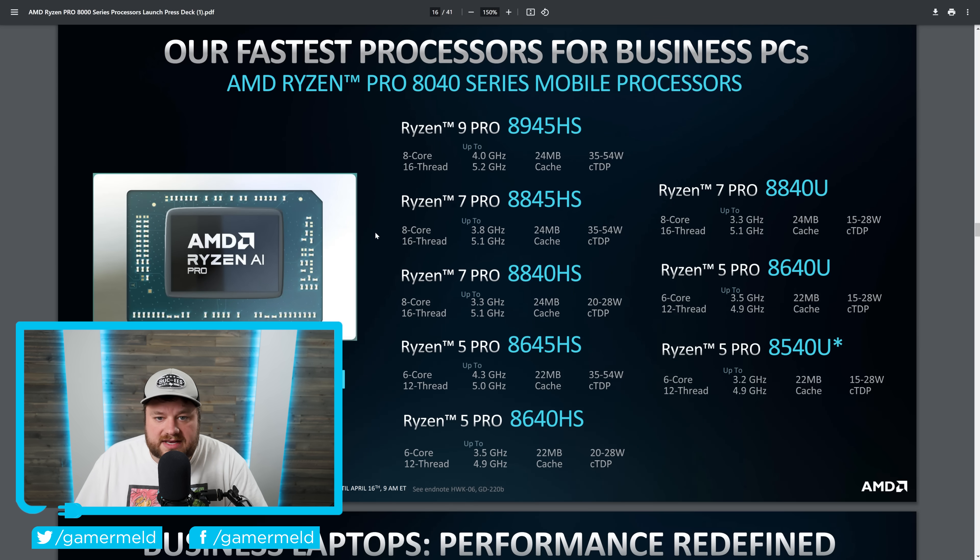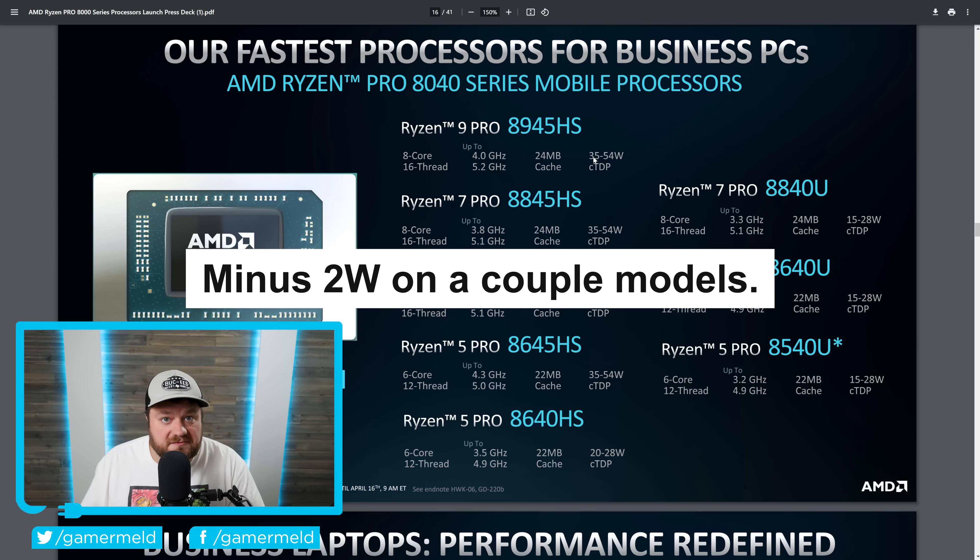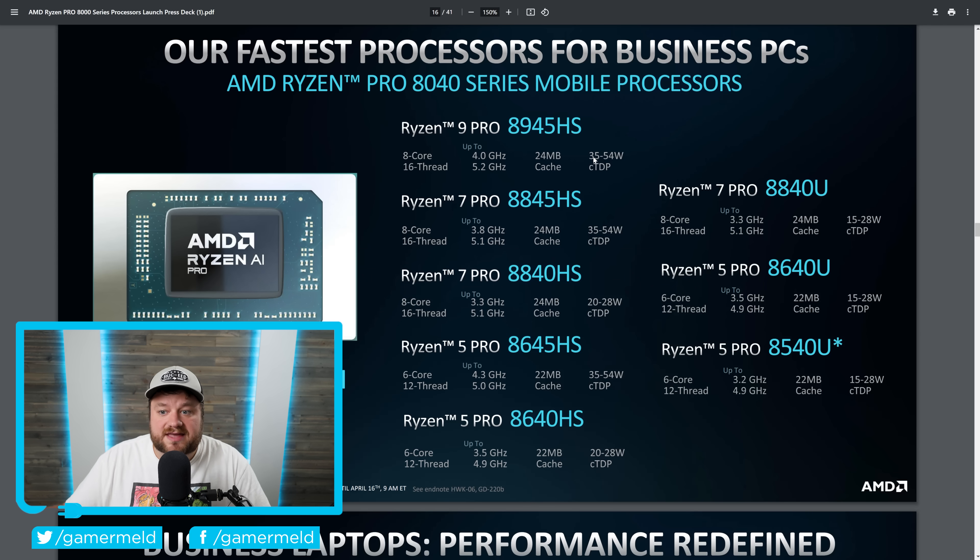Starting things off, we have the Pro 8040 series lineup. Pretty much across the board, these are identical to the non-Pro models — same amount of cores, same clock speeds, same TDP, pretty much everything. The only real difference is that these are their Pro models, so they come with better security features and professional features. These are almost entirely for business notebooks that really need certain features that their regular CPUs don't have.